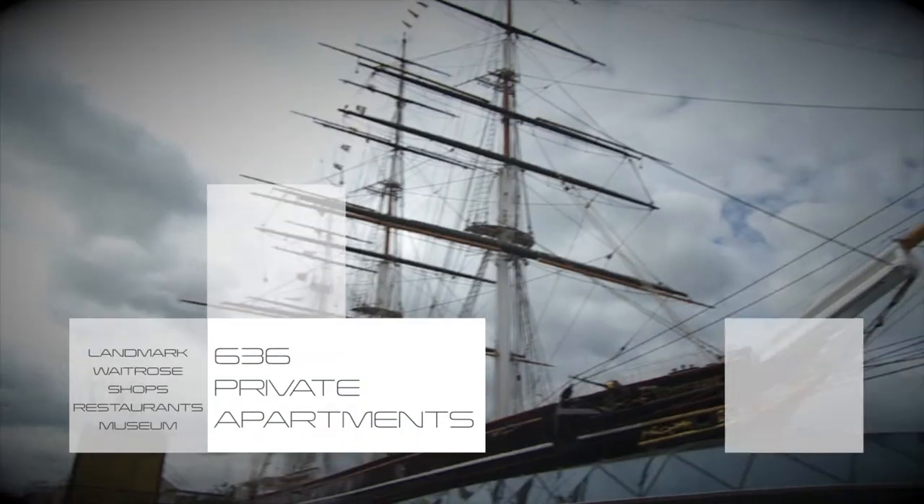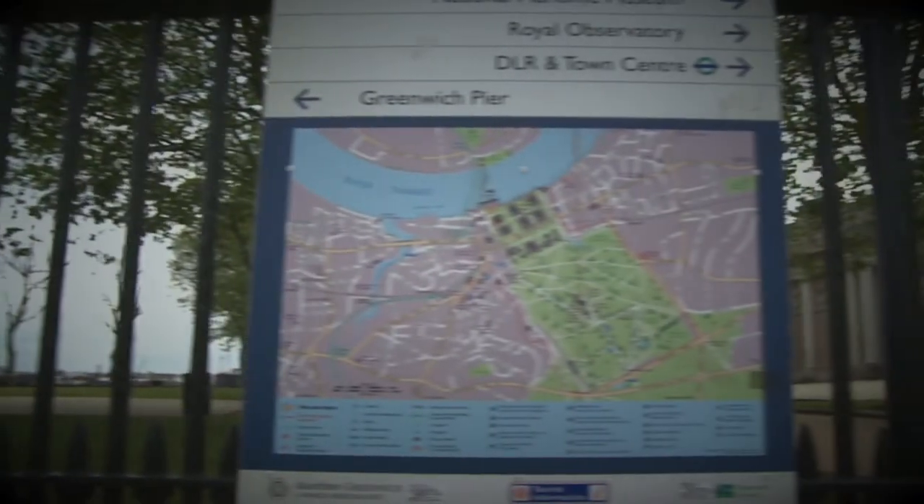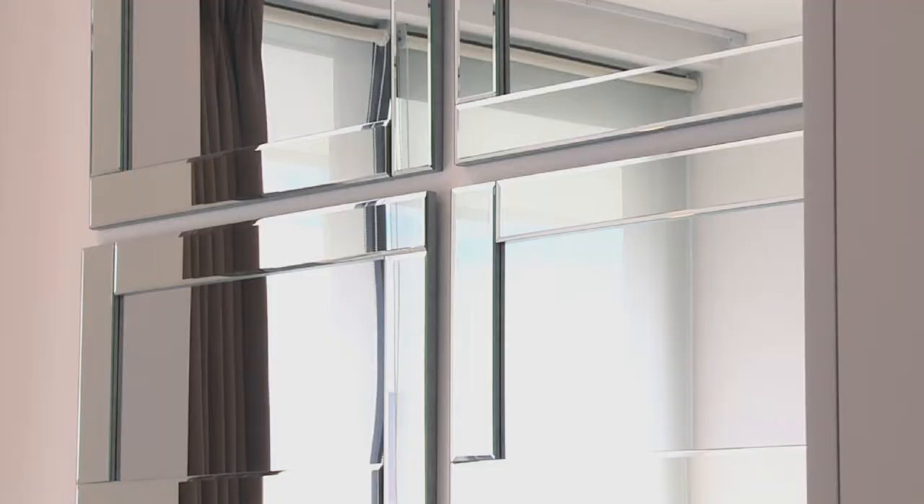A landmark Waitrose, numerous shops and boutiques, restaurants and a museum. New Capitol Quay is set to become the Butler's Wharf of Royal Greenwich.